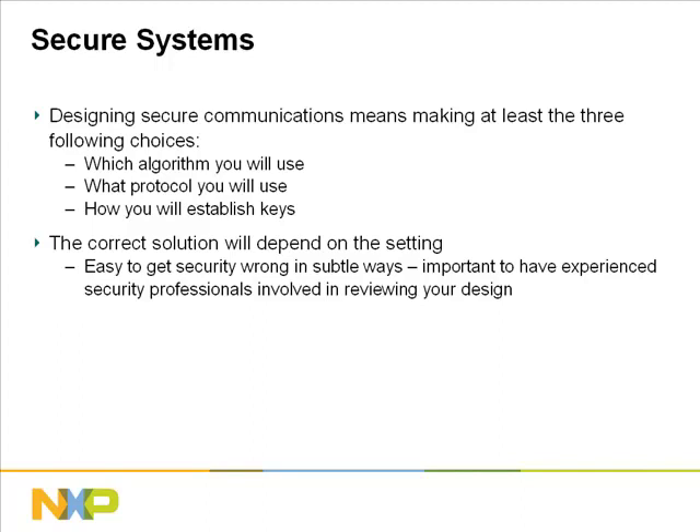For example, keys could be manually entered into your end device. If you're using a public key, you have to decide how the recipient knows that they've received a genuine public key. There are many subtle ways that a system can be compromised, and the correct solution will depend on your setting. So it's wise to work with experienced security professionals to ensure your system, as a whole, will live up to the security of the algorithm you choose.